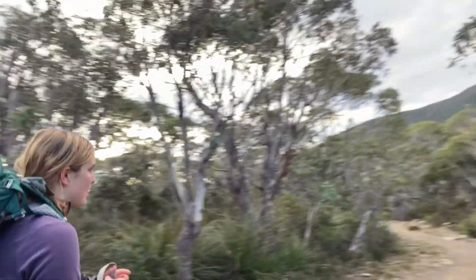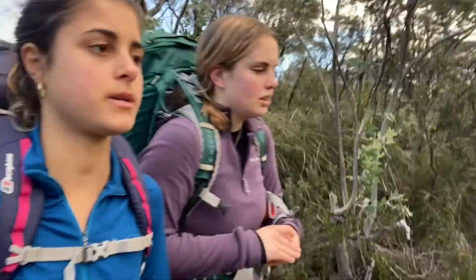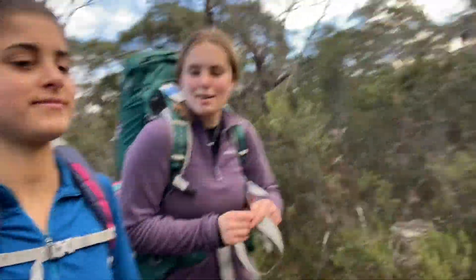We're walking out to our final night of the trip. We're at the base of Mount Fortescue, which is a huge mountain — we're going to be climbing that tomorrow. We've had a good day. I think it was about two o'clock. Now we're going to rest up, have some hot chocolate and play gin rummy.